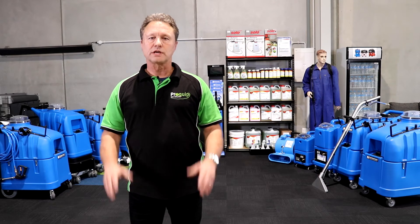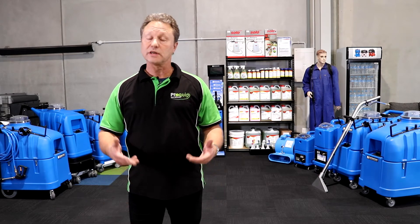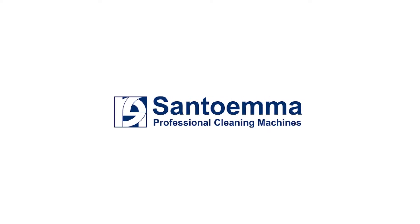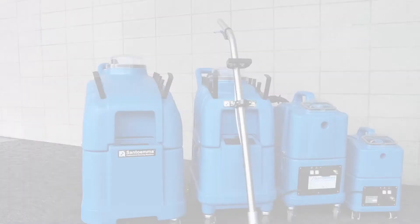We also have dryers here available at ProQuip, so if you need anything come and see us and we'll help you out. Here at ProQuip we're huge fans of Santoma carpet cleaning machines — why? Because they're just the best on the market.